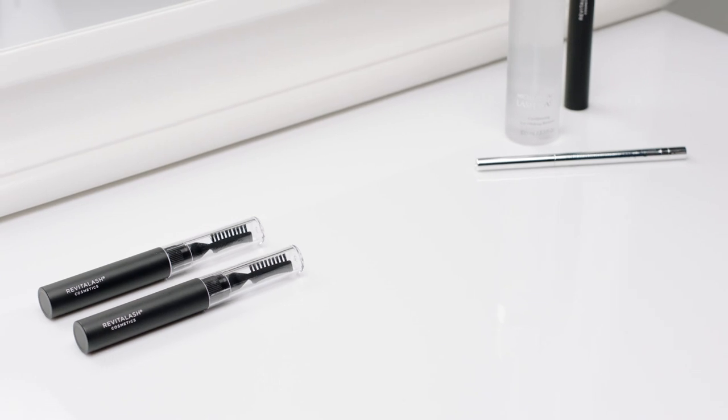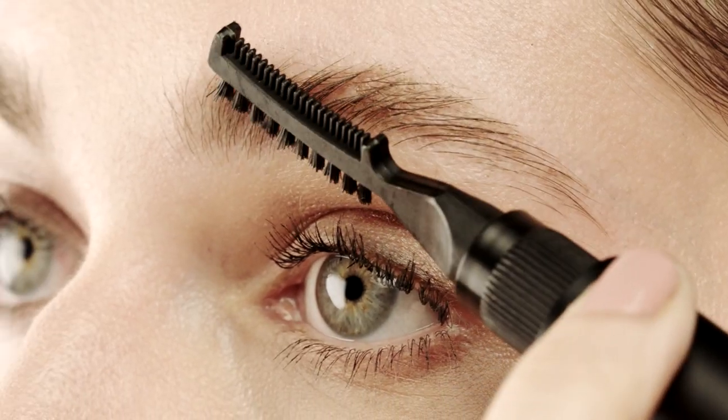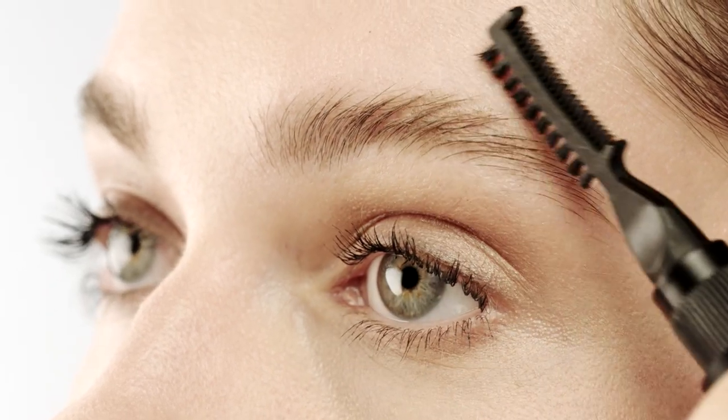Use the comb side of the unique styling tool to shape with short upward strokes, following the natural arch of the brow. Next, twist and pull the applicator from the base and apply gel, moving from the inner to the outer contours of the brows to sculpt and define. Finish with the brush side of our unique styling tool and build to intensify your look.